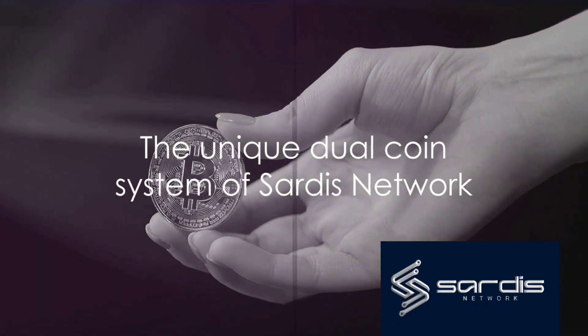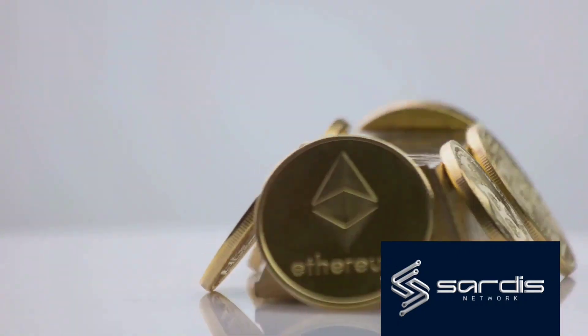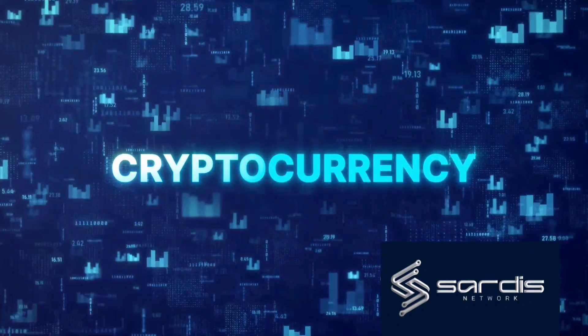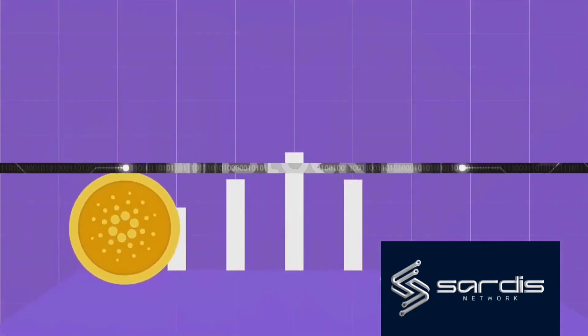But what truly sets Sardis Network apart? Its unique dual-coin system. The network operates with two endogenous coins, SRDX and SRDS. SRDX is pegged to the US dollar in value and is only used internally within the network, providing stability and consistency. On the other hand, SRDS is a floating value coin offering the potential for growth and investment.